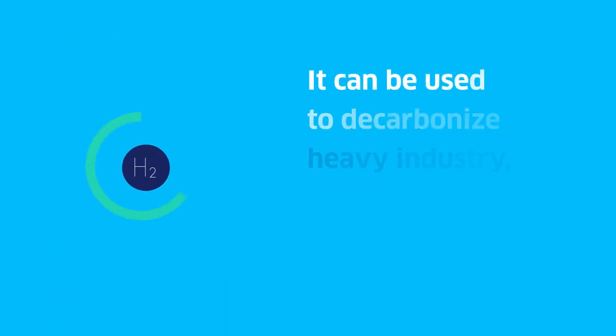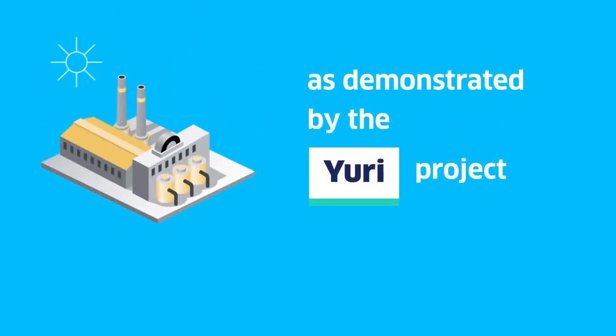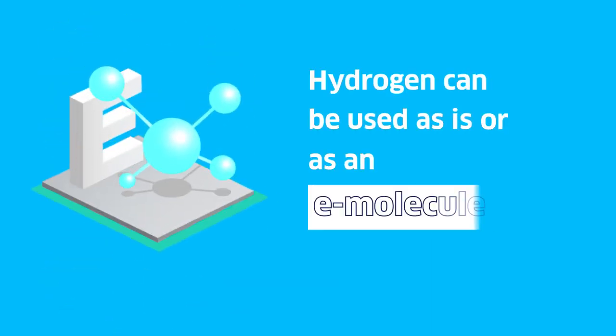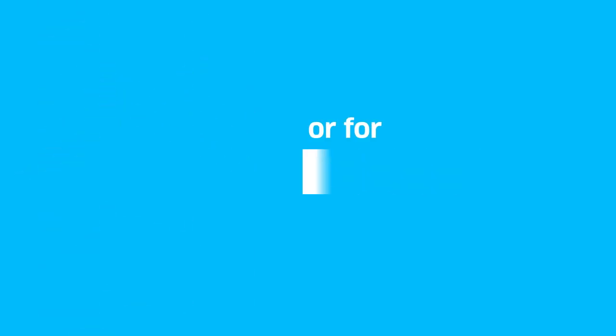It can be used to decarbonize heavy industry, as demonstrated by the URI project producing green ammonia in Australia. Hydrogen can be used as is or as an e-molecule for heavy, maritime or air mobility, or for rail transport.